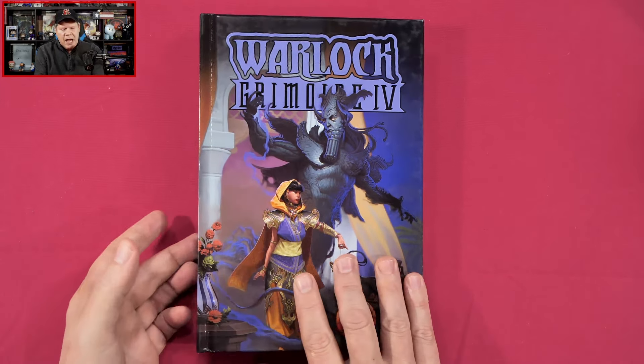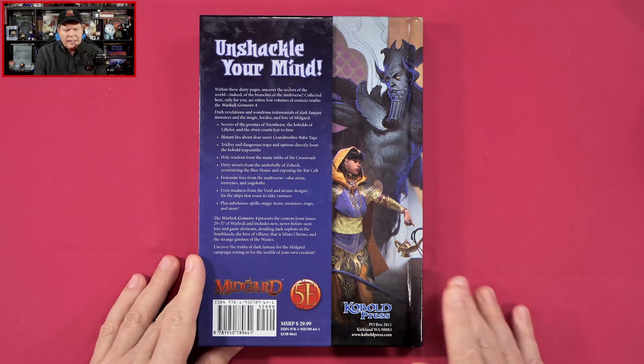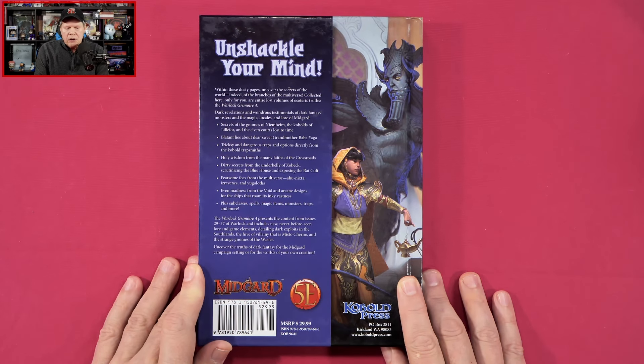Let's take a look at the back here. 'Unshackle your mind. Within these dusty pages, uncover the secrets of the world — indeed, of the branches of the multiverse. Collected here only for you, our entire lost volumes of esoteric truths, the Warlock Grimoire 4.'